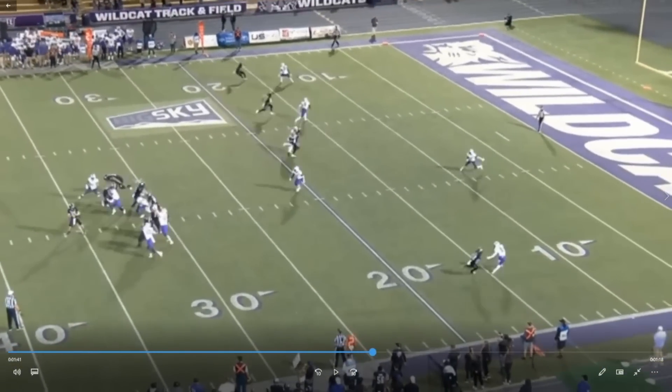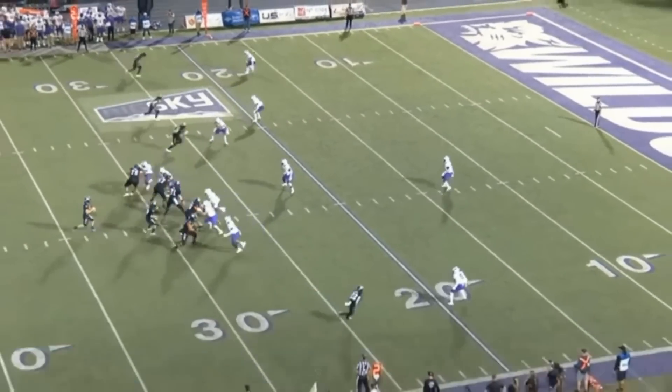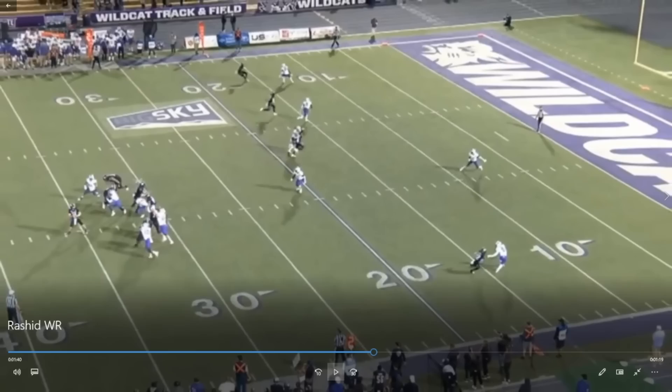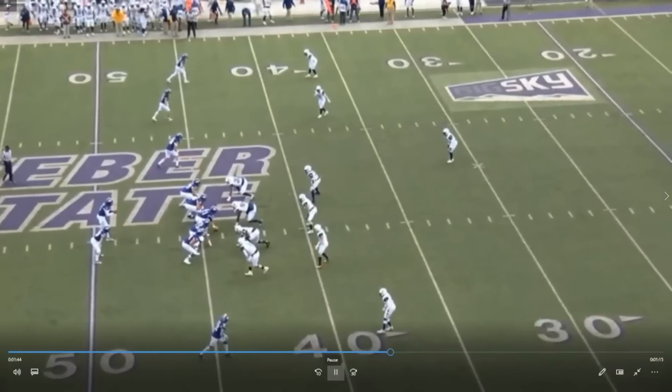That's how you want to play corner in the NFL — really any level. But him down here, Rashid closes that cushion on him. You're done. Corner doesn't know what he's doing out there. Good grab once again.